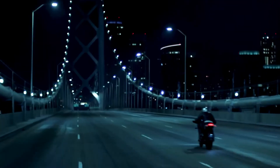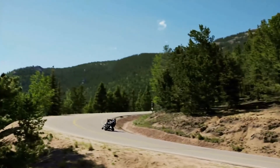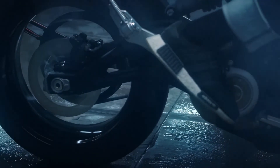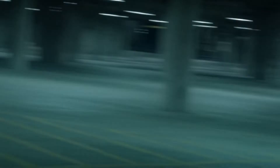The ZF 75-10 motor produces 110 horsepower and a maximum torque of 140 feet per pound, enough to propel the bike to a top speed of 124 miles per hour.